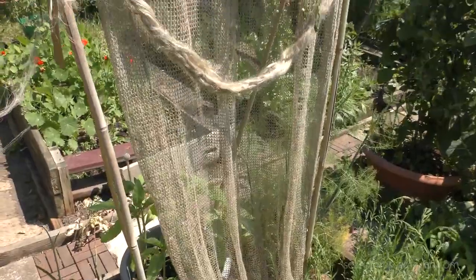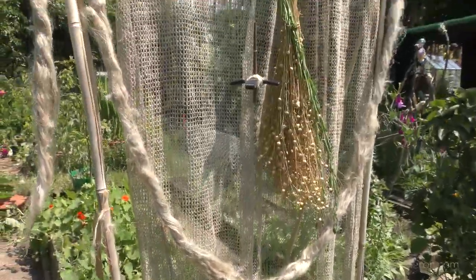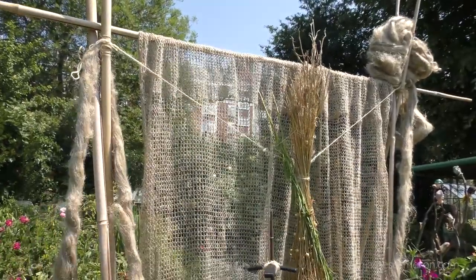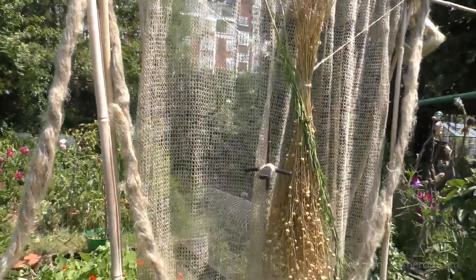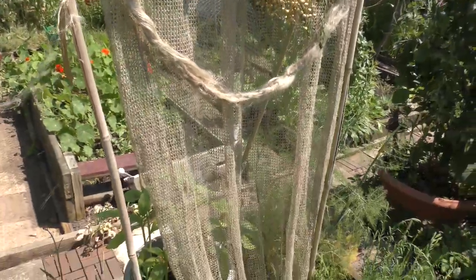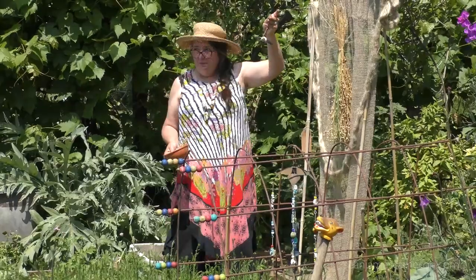You know Rapunzel — Rapunzel, let down your hair? Well, she was spinning flax. She was kept in the tower because she was good at spinning — basically kept as a slave. She would have been drop spinning like this.